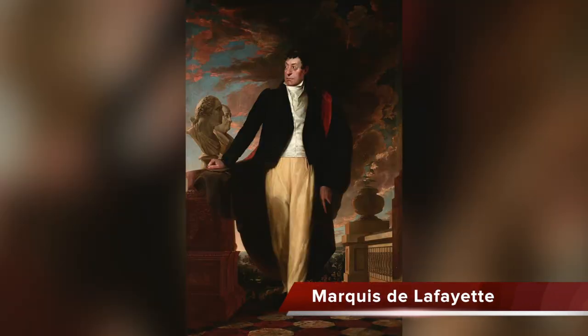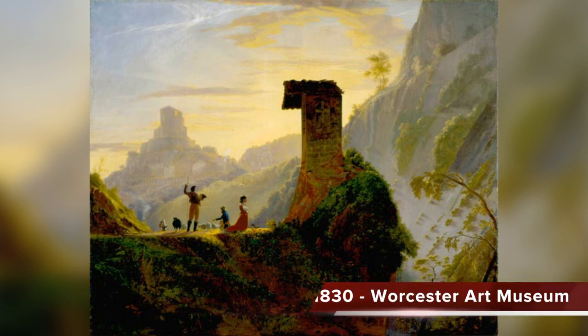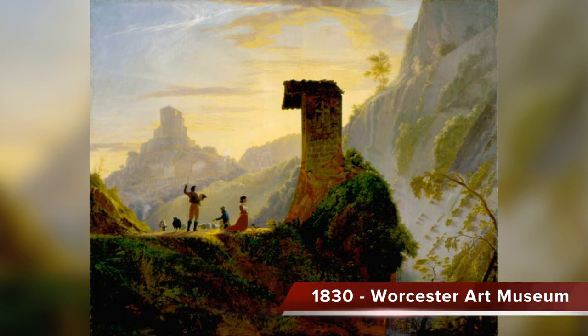Here is a portrait of the Marquis de Lafayette painted in 1826 — this painting is in New York City Hall. This is another painting: the chapelle of a virgin at Subiaco, painted while in Italy in 1830. This painting is at the Worcester Art Museum.